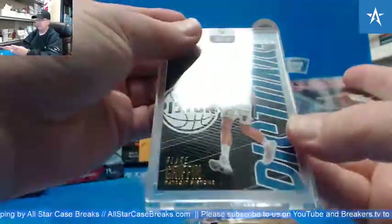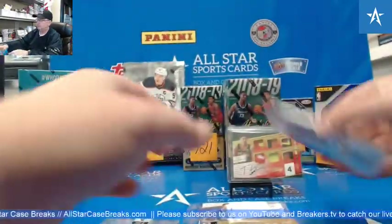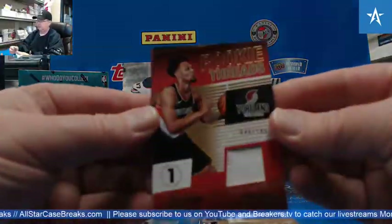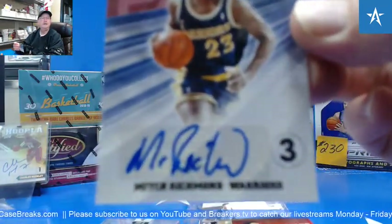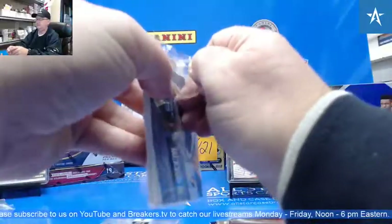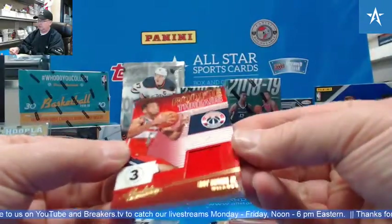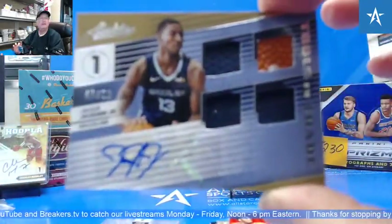Kevin Durant and Blake Griffin. Gary Trent, 46 of 149. Mitch Richmond out of 10 — Level 3. Not bad. 51 of 75, Troy Brown. And Jaren Jackson out of 99.